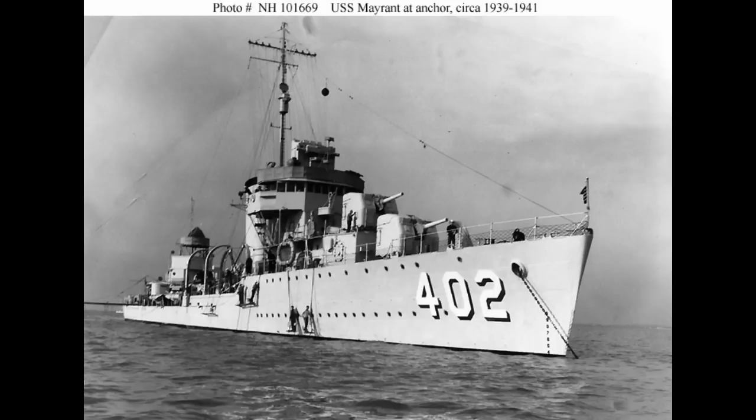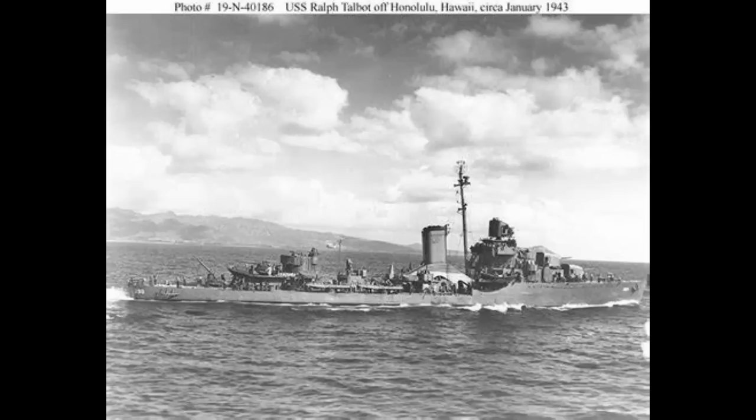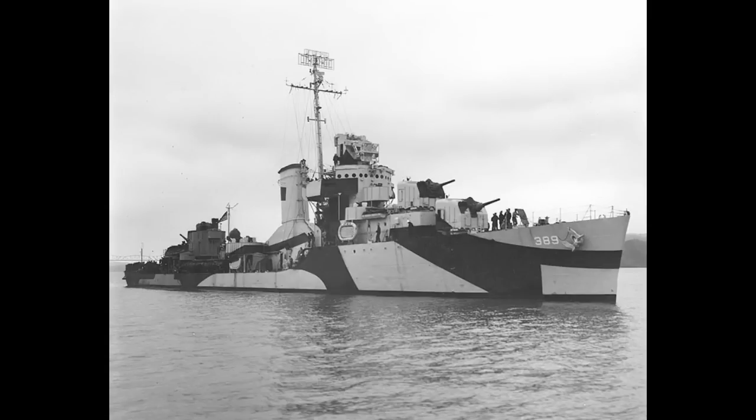USS Mayrant, a Benham-class destroyer, was sunk on March 18th, 1948 off Kwajalein. Next comes USS Mustin, a Sims-class destroyer sunk by gunfire on April 18th, 1948. Then there's USS Ralph Talbot, a Bagley-class destroyer sunk in deep water on March 8th, 1948 — she's a bit more well-known for being used as stock footage in documentaries and the old HBO series The Pacific. Talbot's sister ship USS Mugford would also be sunk off Kwajalein on March 22nd, 1948.